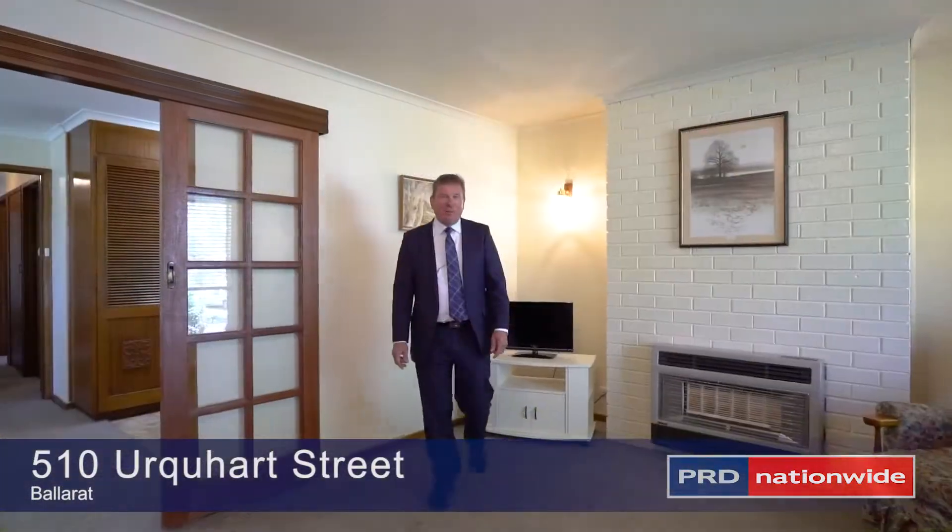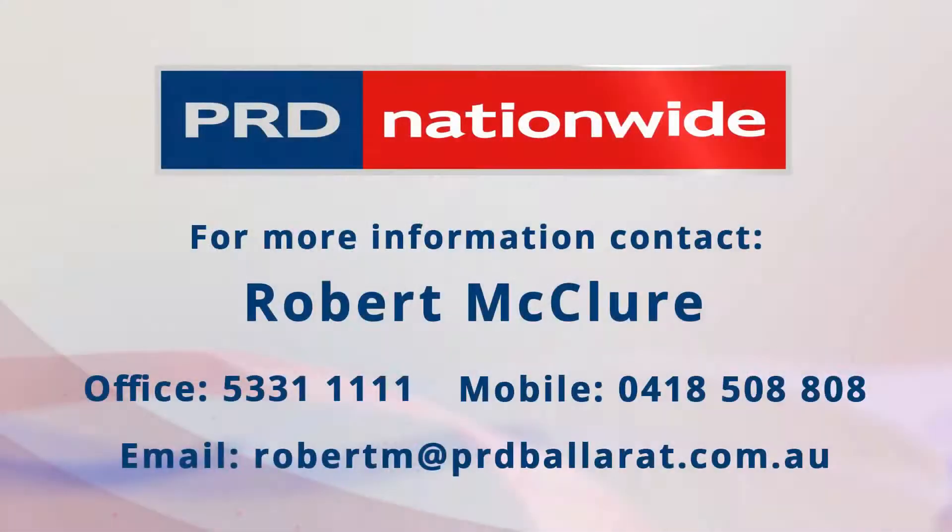Thank you for your time and I look forward to showing you the home soon. I'm Rob McClure.